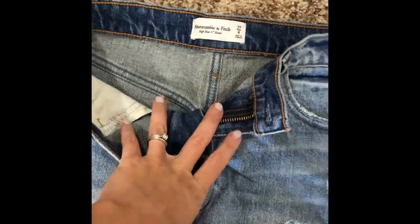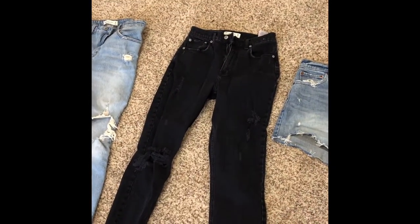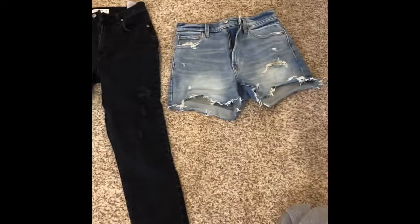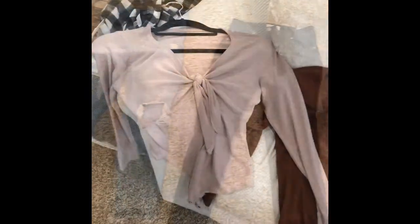These are the mom shorts I got — size 27, the 4-inch length, so they're actually pretty long. These are the high-rise mom jeans, size 26. I also got another pair of high-rise mom jeans in size 26 in the extra short length. One thing I love about Abercrombie is that they have extra short, short, regular, and long. So for short people like me — I'm 5'2" — these fit me perfectly and actually come up a little bit more, which I love.